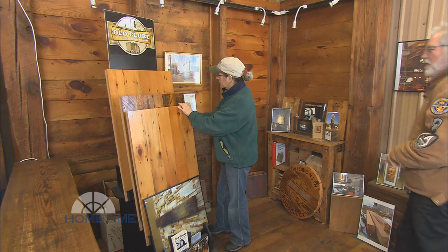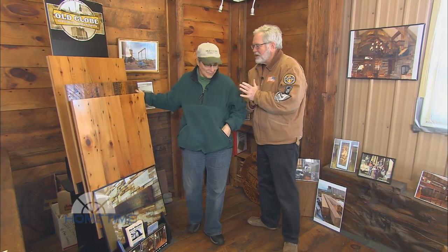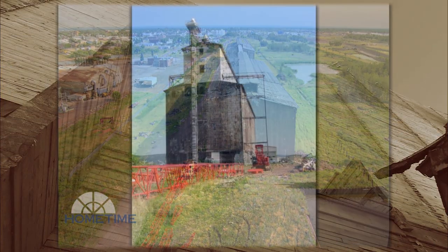We have Judy Paris with us here today. Judy, you're one of the owners. So describe to us, what do you guys have going on here? Well, we're taking down the Globe Elevator, which was built in 1887, and at that time it was the biggest grain elevator in the world.